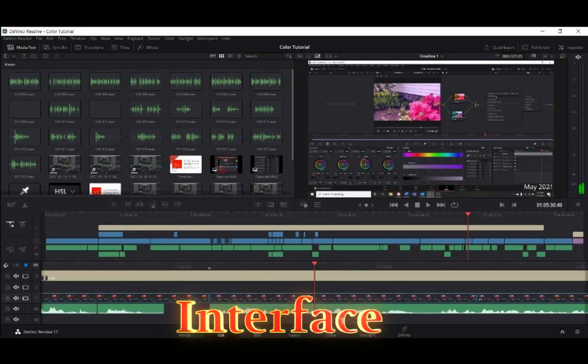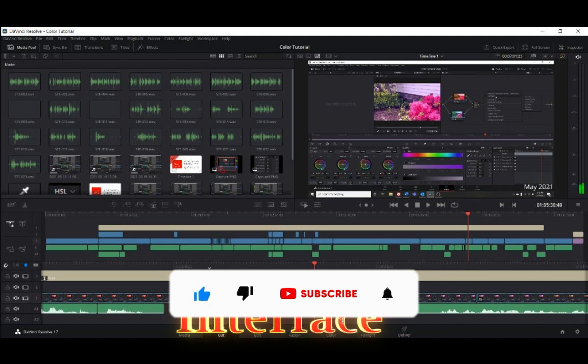DaVinci Resolve has a more professional interface designed for experienced video editors, and it may be difficult for beginners. It is more powerful and flexible, with a more complex layout and more options.